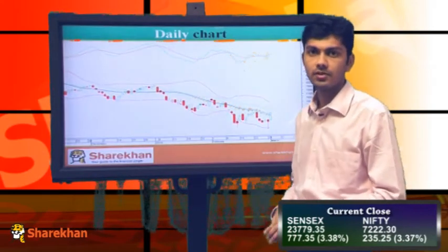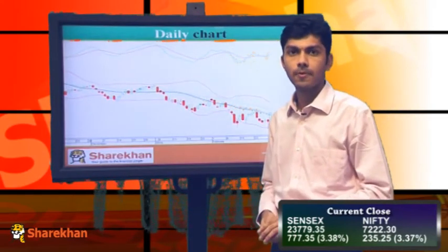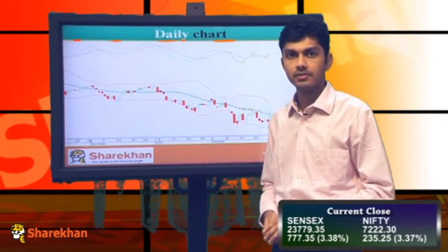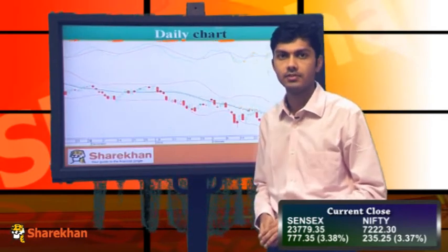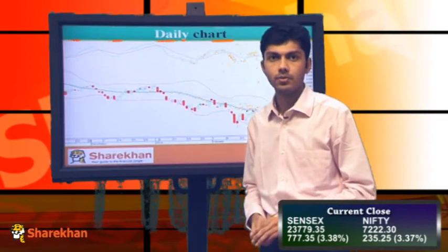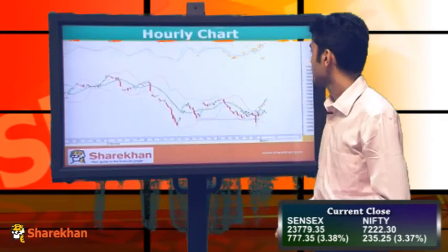It has also closed above its 20-day moving average, so we have revised our short-term trend to up. We expect in the short term that Nifty will go to higher levels, that is 7252 levels. As long as 6969 on the lower side is not taken out, bulls will be in control.